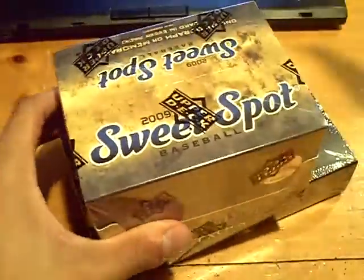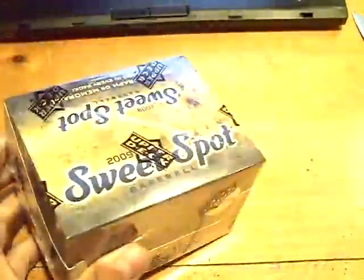Yeah, YouTube, what up? This is GSN Cards coming back at you once again. I'm going to put this Exquisite to the side. We got Sweet Spot up first.